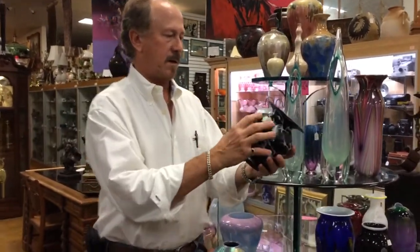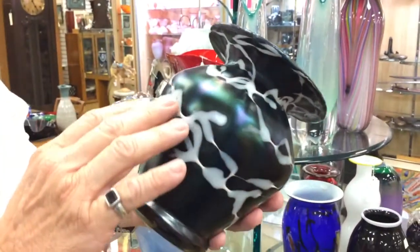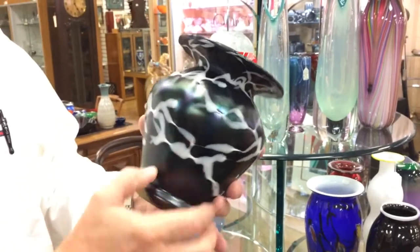This is a very dark green iridescent glass with a pearlescent white glass overlay. Seven inches tall by six inches across.